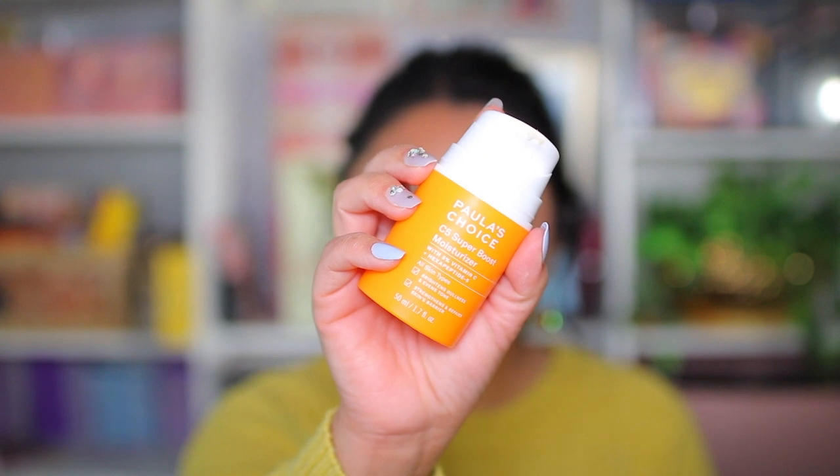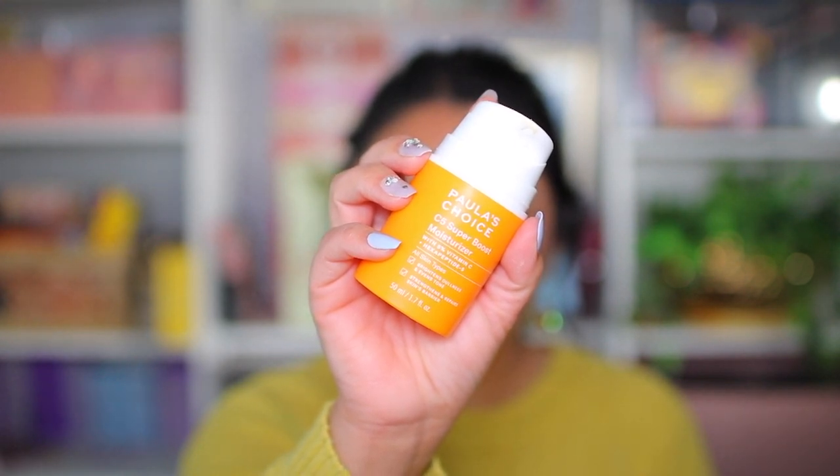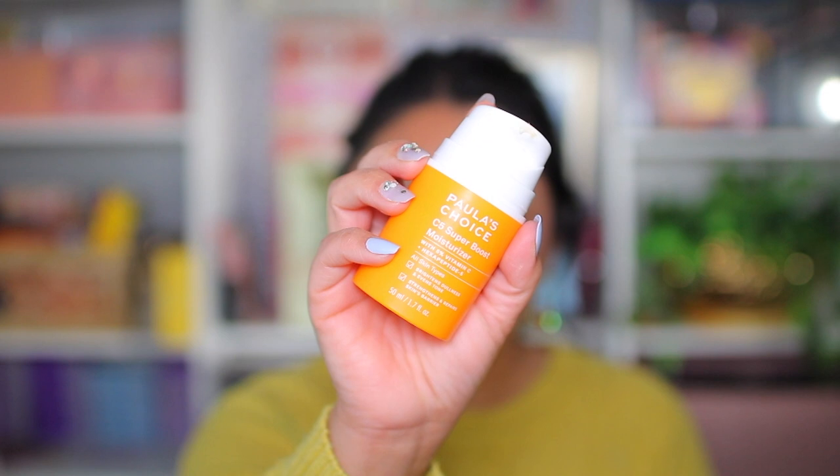Before I started filming this video, I washed my face but I did not apply a moisturizer. So before we apply any makeup, we definitely have to apply a moisturizer. I've been loving this moisturizer from Paula's Choice — this is their C5 Super Boost Moisturizer, which contains vitamin C. Vitamin C is really good for your skin if you do have acne marks like I do.